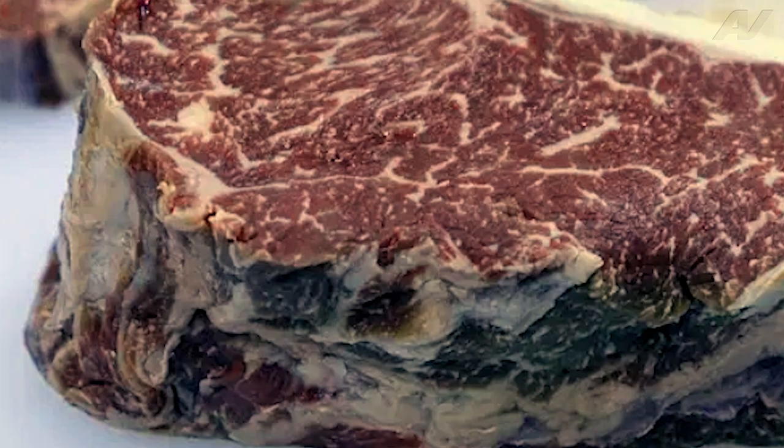If your meat has been cured for too long in the fridge, you will start getting brown, green, or yellow discoloration due to bacterial growth, and the product should be disposed of immediately. Moral of the story: don't consume discolored meat.